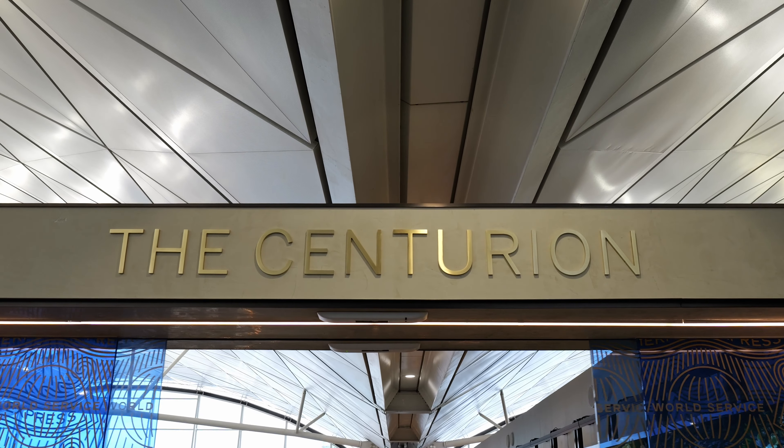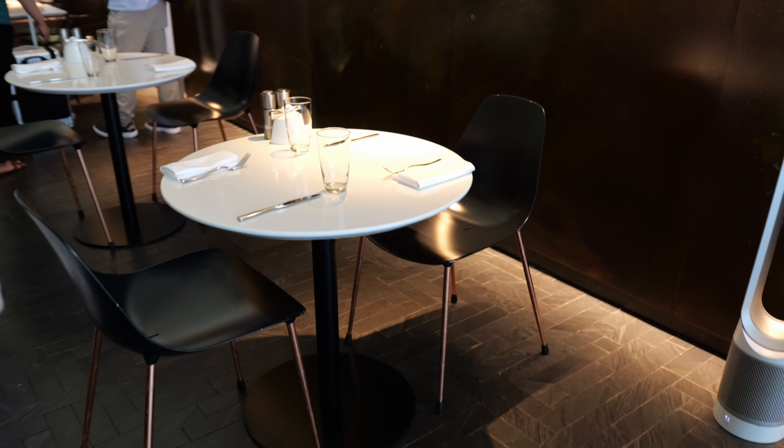Before boarding the plane, I went to the American Express Centurion Lounge. The lounge is split into two main sections: one general area and the other is the more exclusive and premium Centurion section. I got invited as a guest to both, so let's check it out.